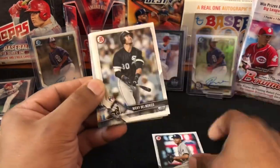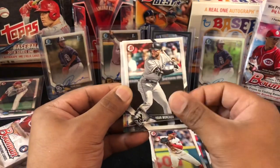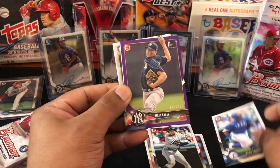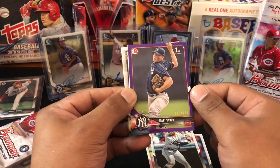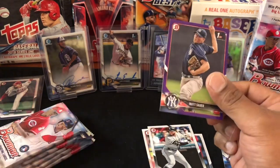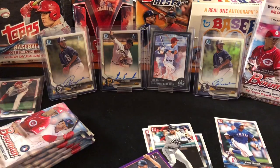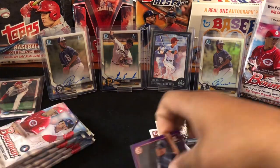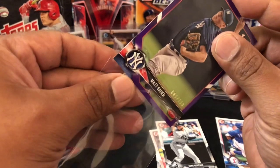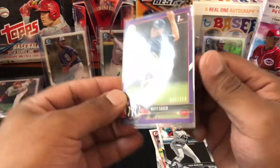Chris Archer. Nicky De La Cruz, Francisco Lindor, Yoan Moncada, Willie Calhoun. Okay then — a Matt Sauer, there we go, Yankees 85 out of 250, another purple paper. A Yankee purple paper — say that fast three times. All right, it is a Yankee and it is a purple. Not bad, you guys can see them.